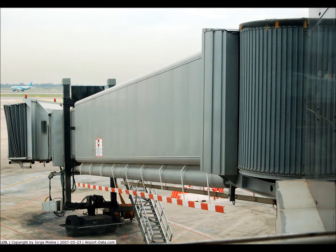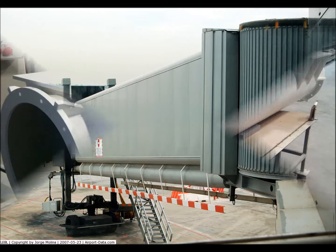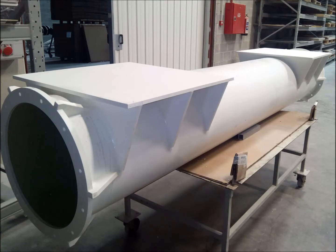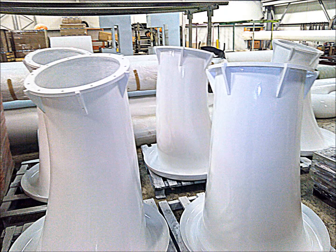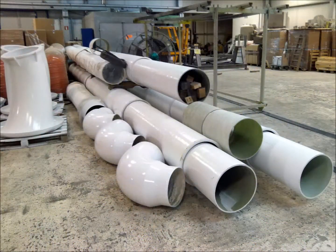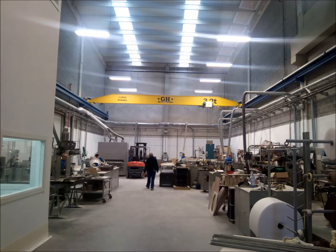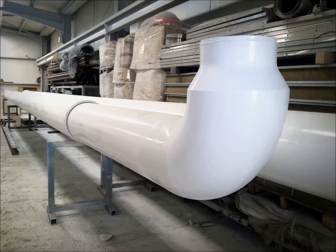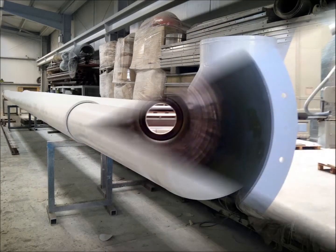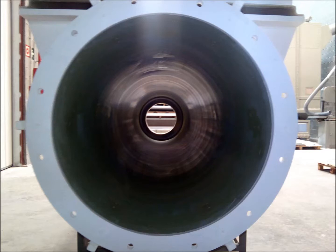FRP vessels are not only used in the water treatment field, and Protect Arisawa is also present developing and acting in different applications far away from the most usual ones. One of those fields is the design and production of pre-conditioned air units, conduits for planes parked in the airport and connected to the terminal with passenger boarding bridges, for the last two decades.